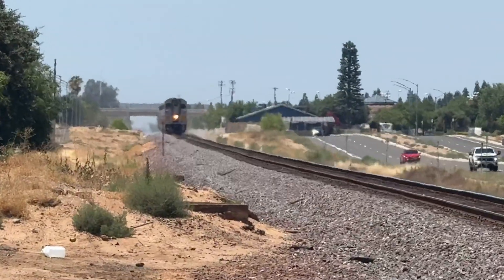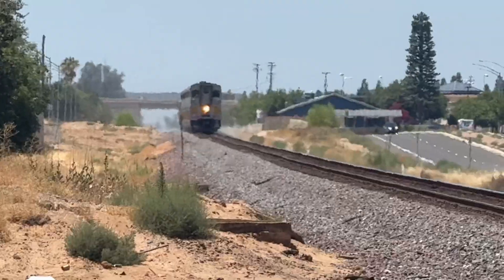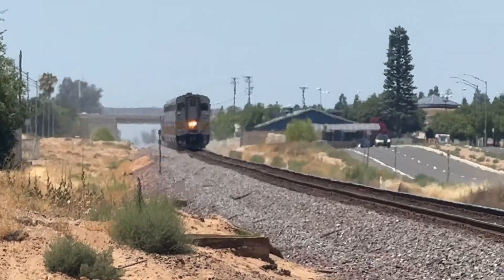Alright folks, this is Amtrak San Joaquin Train 712 on its way to Bakersfield. Here it comes.